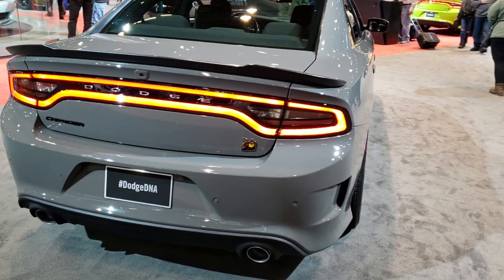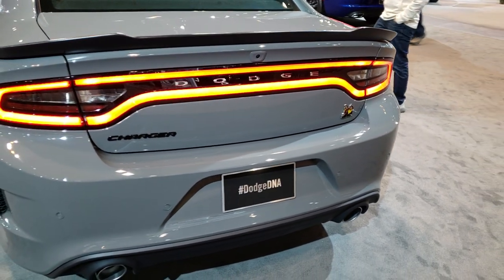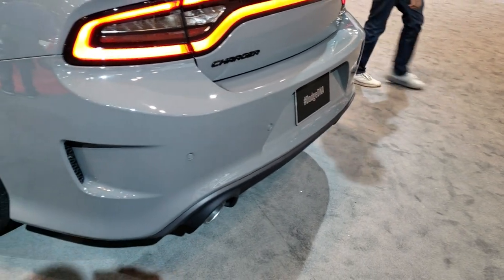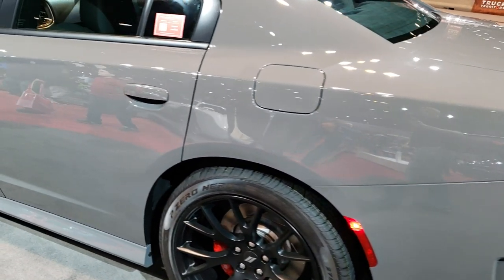Let's do a quick walk around here. You got the Super B badge on the back there. Deck lid spoiler with a kind of matte finish to it. Really a good-looking car.